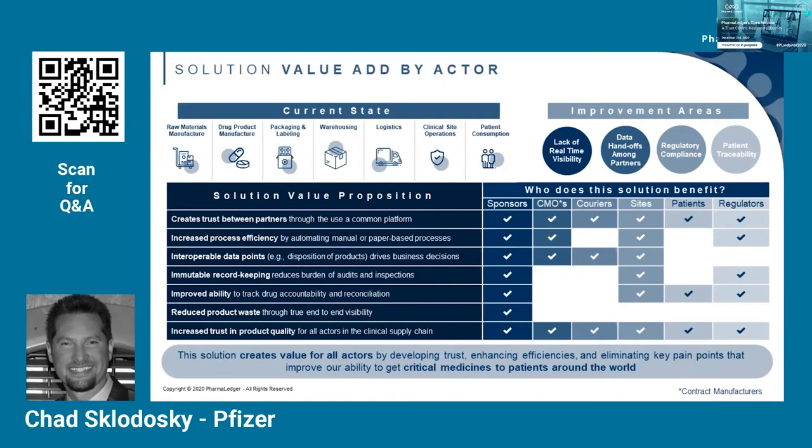The next benefit is reducing product waste by increasing end-to-end visibility. By having better insights into the real-time disposition of products, sponsors can make more informed decisions around how much overage or safety stock may be required to meet patient demand — and even a 1% improvement in this area could result in significant cost savings. The last value driver is increasing trust in product quality, which applies to all actors. It sums up all the other benefits: trust that the product was manufactured according to good manufacturing practices, quality was appropriately maintained throughout its lifecycle, and the right patient received the right product in the right condition — creating value for all actors by developing trust, enhancing efficiencies, and eliminating key pain points.